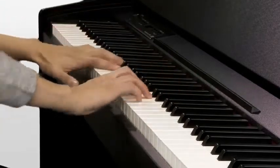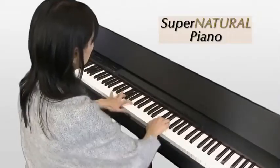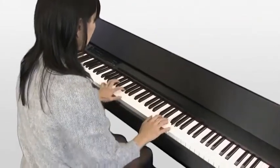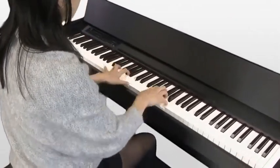The F120 incorporates Roland's SuperNATURAL piano technology, delivering seamless velocity response, natural note decay, and authentic key range behavior. It reproduces perfect piano sound and expression.